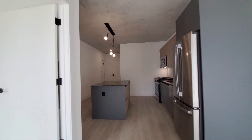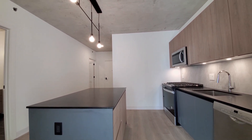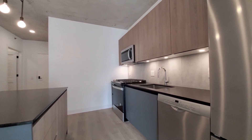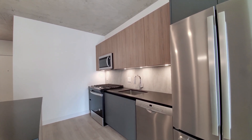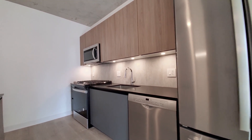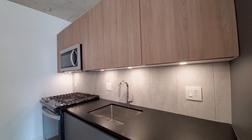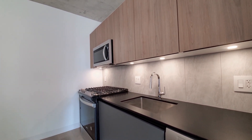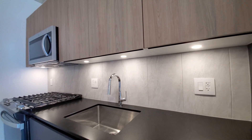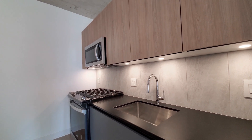Heading back to the kitchen, there's an island with black quartz counters and good storage in the island. Contrasting upper and lower cabinets. There's a French door refrigerator with an ice maker, a Bosch dishwasher, and a four-burner gas range. All soft-close cabinetry, built-in microwave, brushed concrete backsplash, under-cabinet lighting, and a deep wide undermount stainless steel sink with a gooseneck faucet and spray attachment.